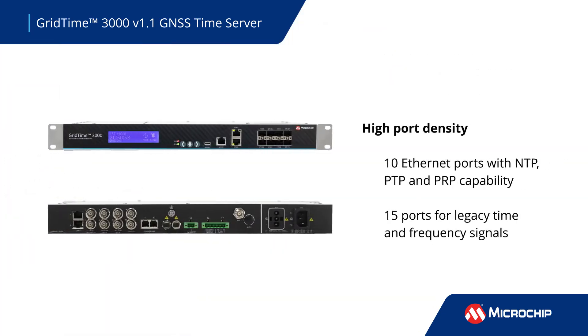Ten Ethernet ports with NTP, PPP, and PRP capabilities are connected to a dedicated microprocessor for precision timestamping. Additional ports on the back panel provide input for IRIG-B and output for legacy time and frequency signals.